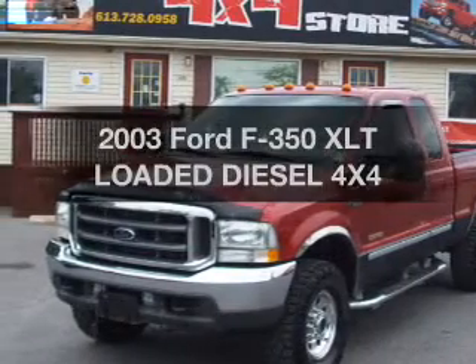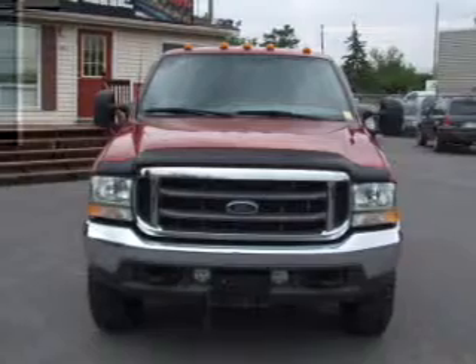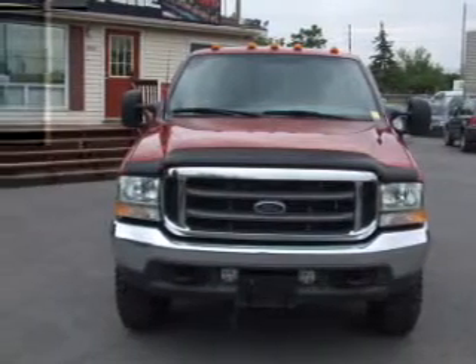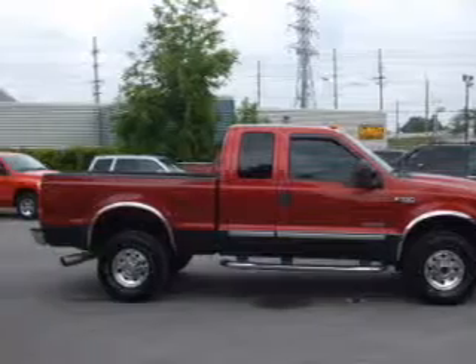Get noticed in this 2003 Ford F-350. Travel the roads in style and comfort in this great vehicle, with a powerful 8-cylinder engine that responds smoothly to its automatic transmission.